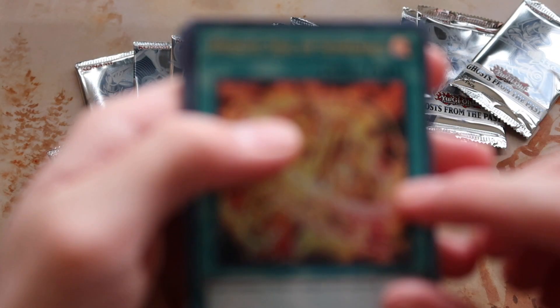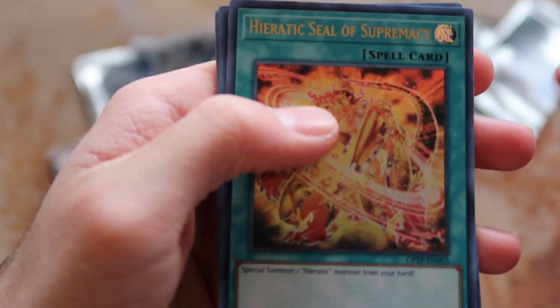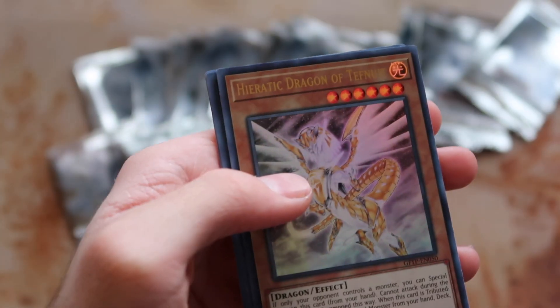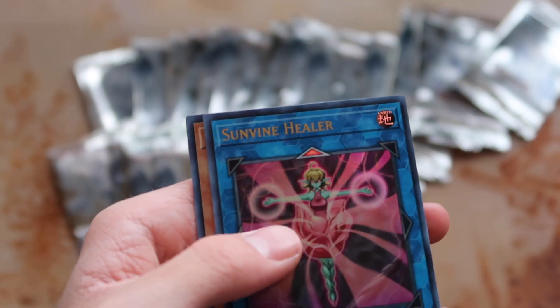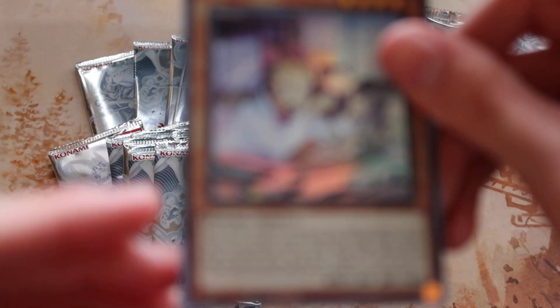Heretic Seal of Supremacy, Heretic Dragon of Tifknewit, Heretic Sun Dragon Overlord, Sunvine Healer, and Time Thief Adjuster. Interesting!